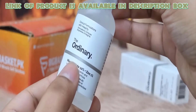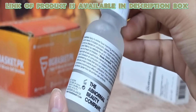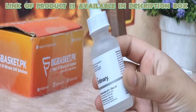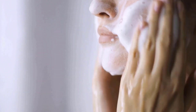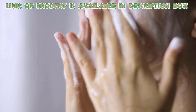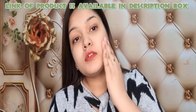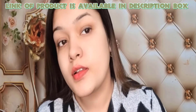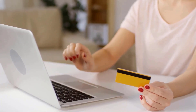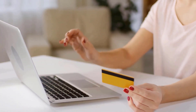The Ordinary niacinamide is indicated to reduce the appearance of skin blemishes and congestion. This serum should be applied two times a day for better results. At night, before applying the serum, cleanse the face so that toxins and dirt are removed from the skin. A high 10% concentration of this vitamin is supported in the formula by zinc salt to balance visible aspects of sebum activity. So if you are looking to add a new product to your skincare routine, niacinamide is best for moisturizing and brightening your skin.